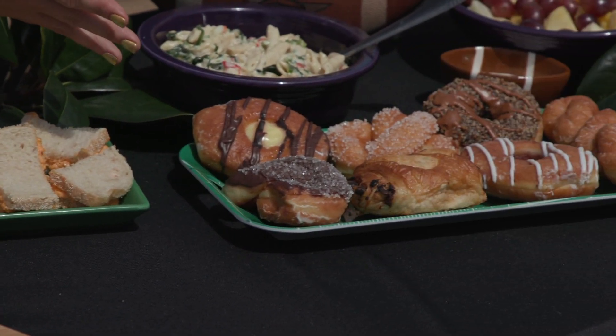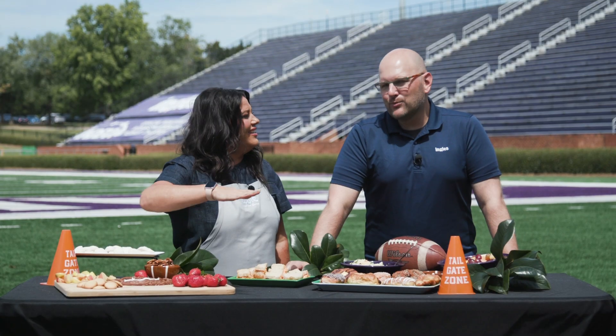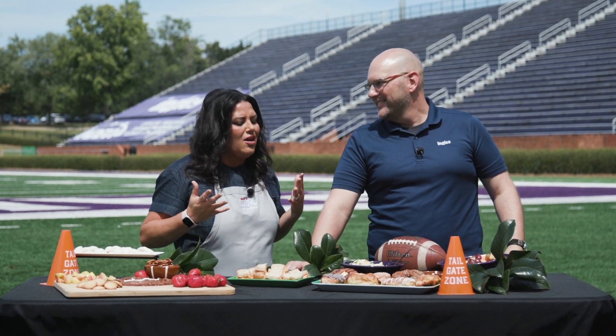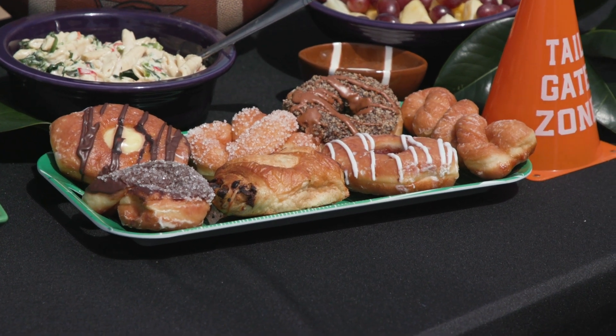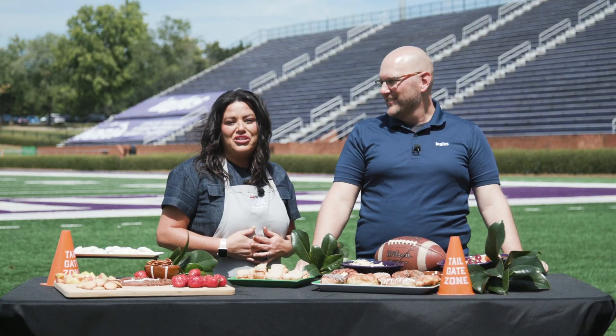And then donuts! It doesn't matter what time of day a tailgate is happening — donuts are always welcome. Donuts really kind of go with every meal of the day. They could be an after dinner dessert, they could be breakfast, they could be whatever. And as you're just kind of wandering around the parking lot, you can grab a donut, grab a little bean bag, play along and have fun. Your belly's full of delicious donuts!